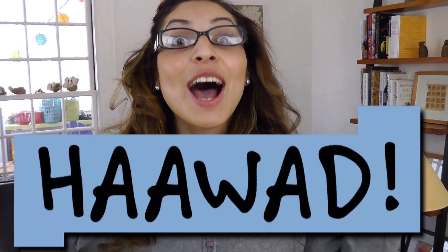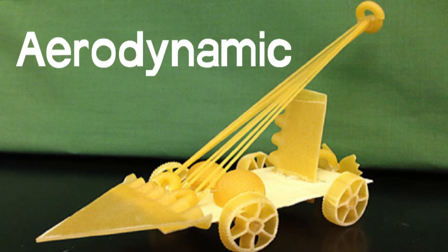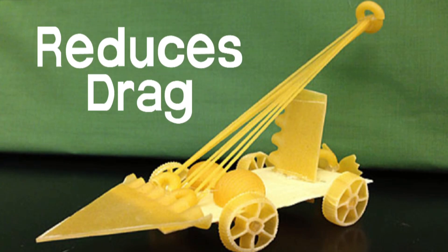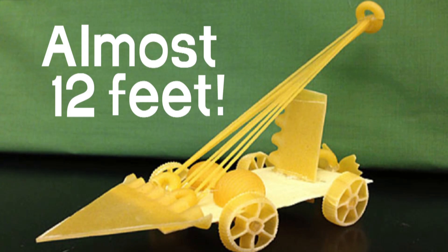But the pasta car that got the most votes was... Hawad! Hawad shaped the tip of the pasta car into a point to make it more aerodynamic — that means it was designed to reduce drag as the car moves through the air. On its first run, the car traveled 360 centimeters. That's almost 12 feet! Great job, Hawad!